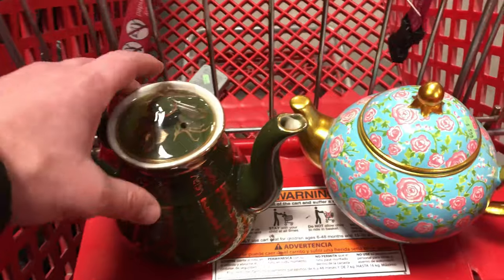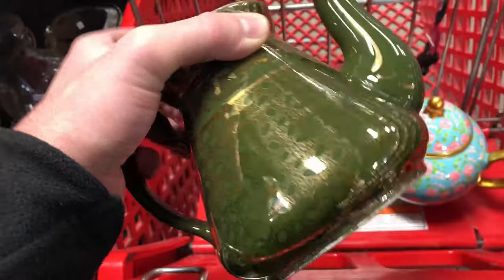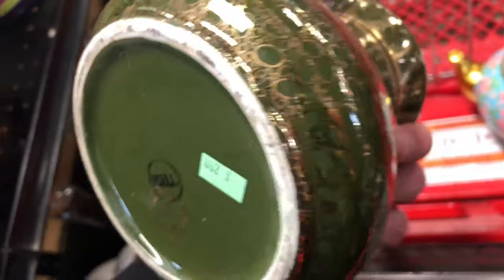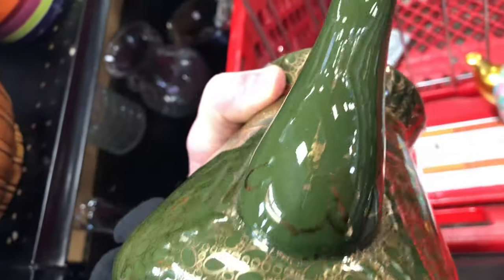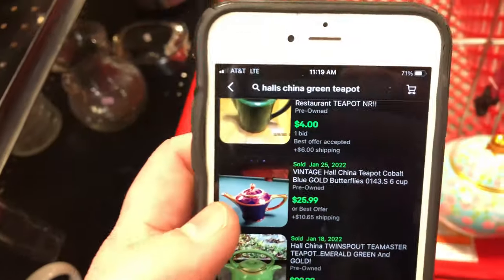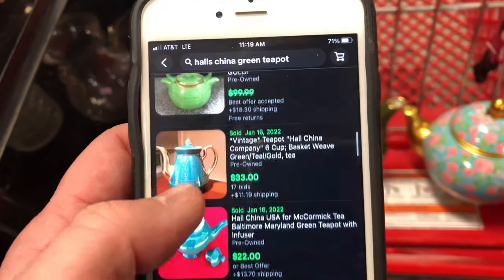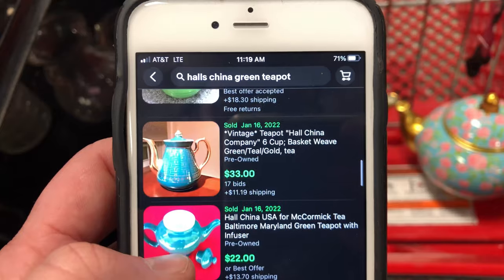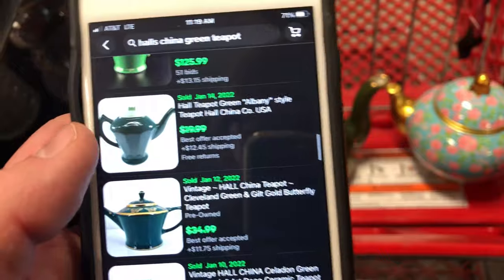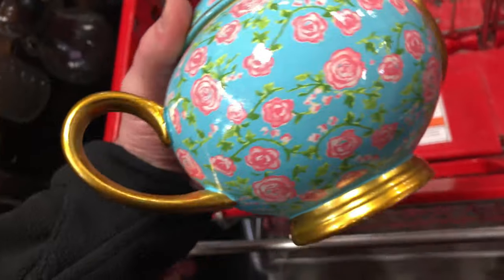I saw these two teapots. I'm kind of mad they put packing tape on top and it pulled off some of the gold leaf. The brand is Halls Vintage China — not in the best condition but it goes for about 30 to 40 bucks depending on the style. I'll price it at 45 to 50 dollars and take a best offer. If I get 30 bucks I'd still be happy.